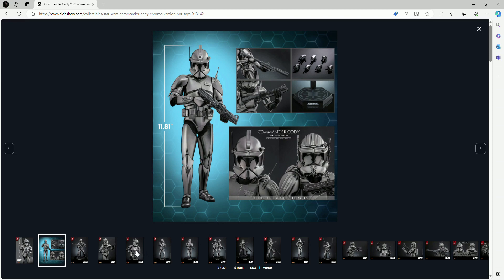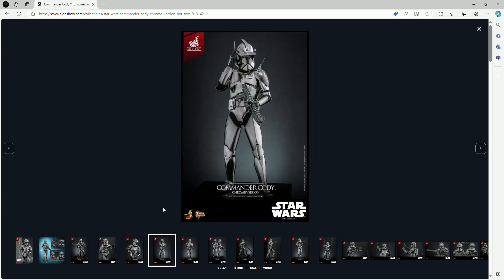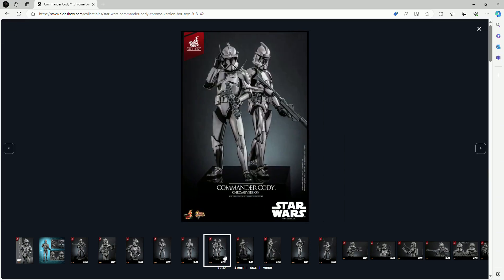This will be my first Galactic Republic logo on a display base for a Star Wars figure. I'm not sure if other figures have had that same base, but it'll definitely be a first for me. Pretty much all I can say about this guy — since he doesn't come with a lot — is that this is a really nice figure as part of the Sith slash dark side event.